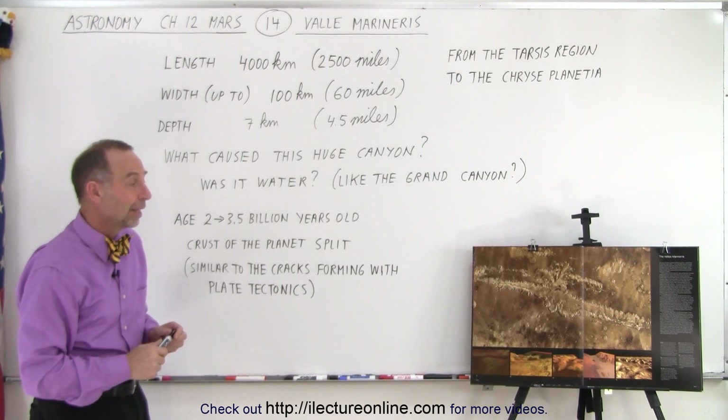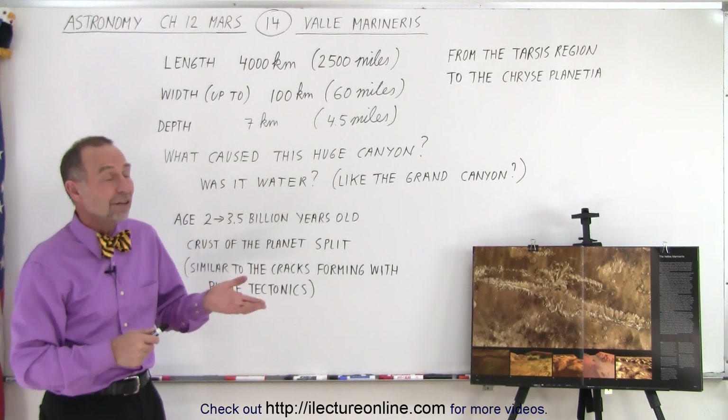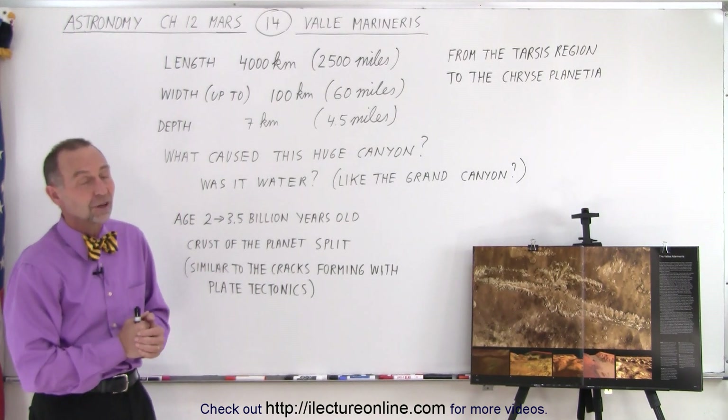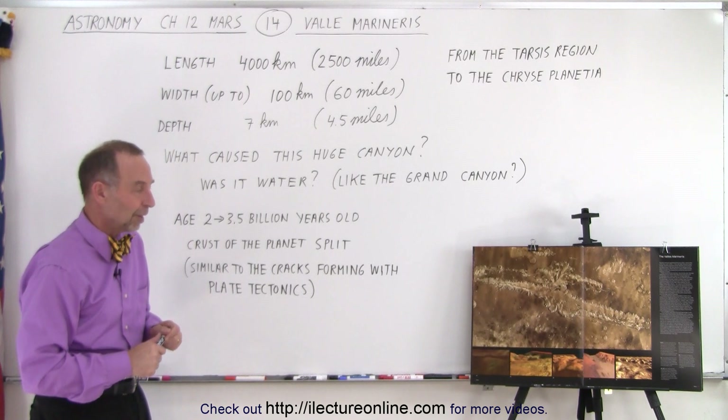There are several other places near the Tharsis region where we can tell that the surface had actually cracked open. There are still places like that on other planets — like on Venus we have also found, but to a smaller scale, the same kind of features, but not at all to the extent that we see on Mars.